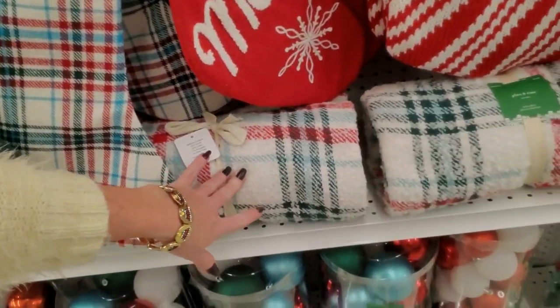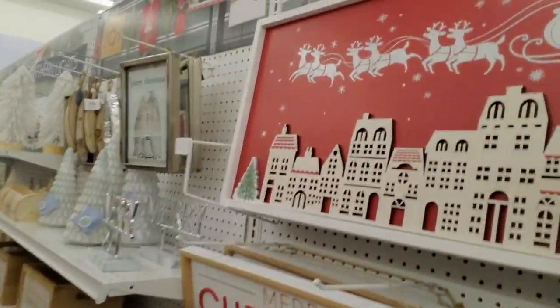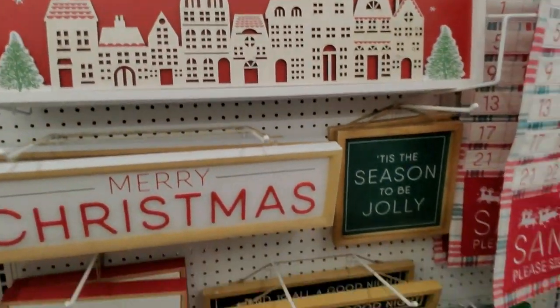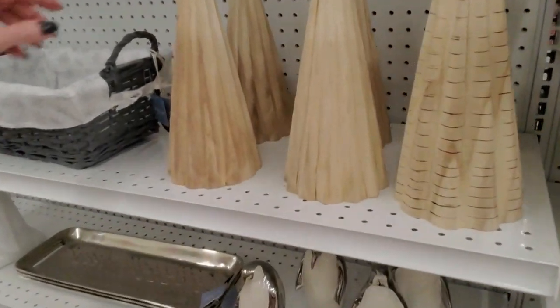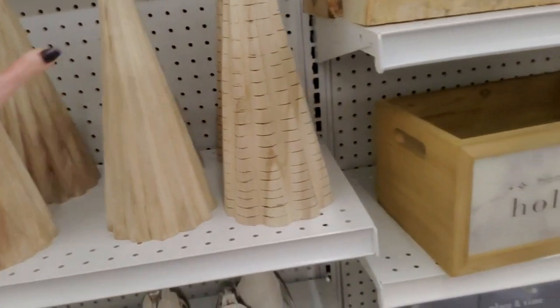You could get this stocking with a matching throw — neato. Here we have some more wall decor — nice. You could get some wooden trees — neat. Okay, let's come see what the next aisle has.